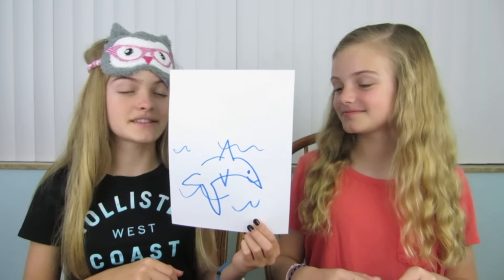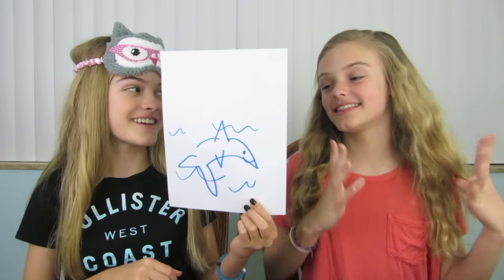Do you have any ideas on what it is? I think it's an animal and those are like waves, so it's in the ocean. I think it's a dolphin because it doesn't look angry. Yes, you are right! It is a dolphin. Yay! We just earned our first point together!